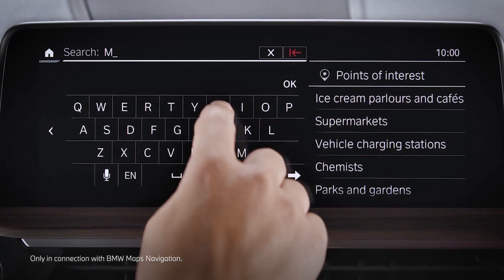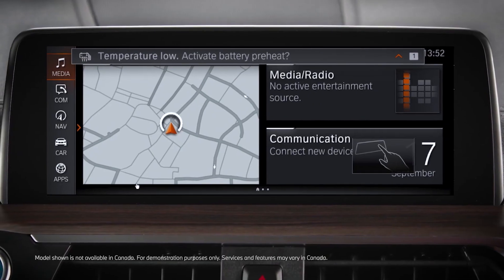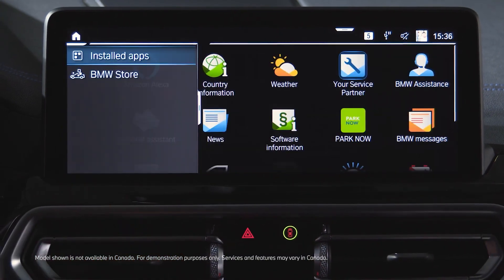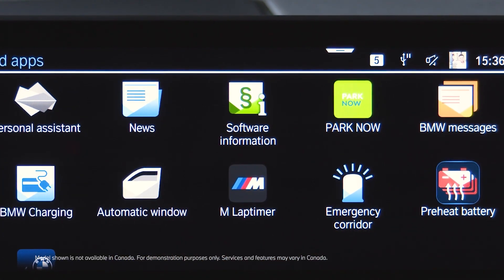When entering a public DC charging station, you automatically receive a message suggesting to prepare the battery, or go directly to installed apps and select preheat battery.